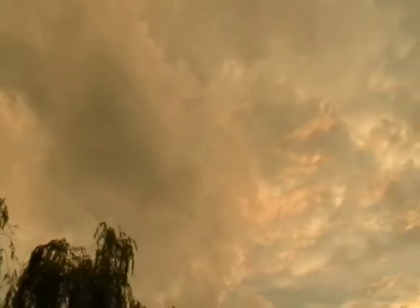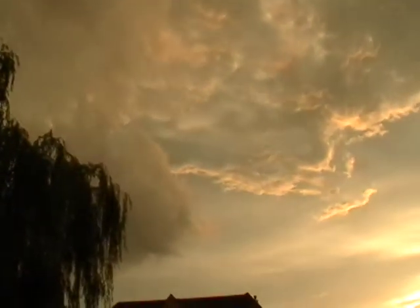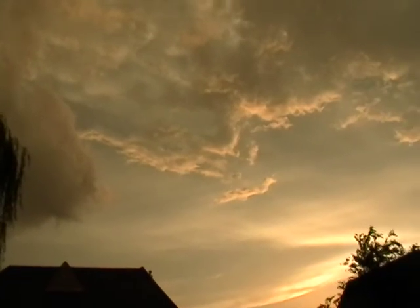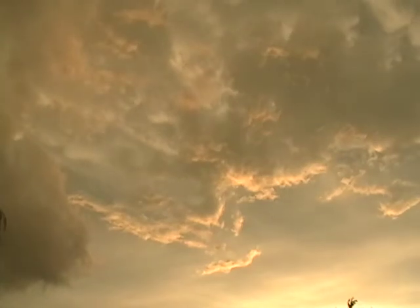Still looking up, panning around back to the west-southwest now. And this is looking west. What a great looking sky.